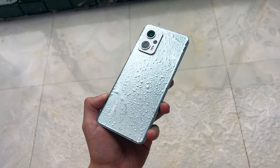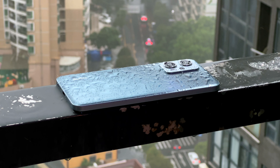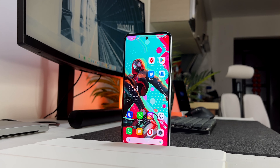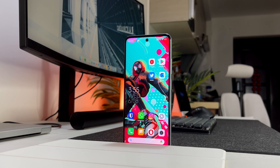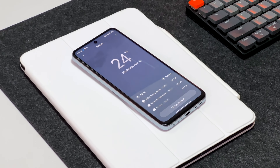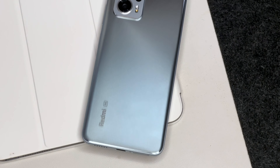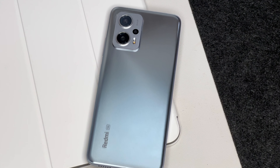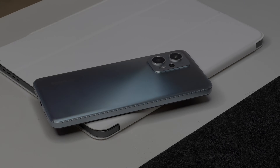Luckily, you have the option to switch it back to the classic Android style. As for the rest of the phone, we do have an IP58 rating for water resistance, although it is just splash resistant, so I wouldn't recommend jumping into a swimming pool. We also have a headphone jack, a dual SIM card slot, and stereo speakers.